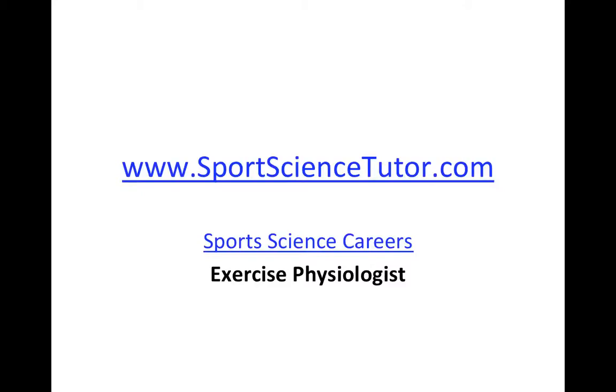Welcome to this second in the series of Sports Science Careers Tutorials brought to you by SportsScienceTutor.com. In the first tutorial we looked at the role of the sports biomechanist, and today we're going to look at that of the exercise physiologist.